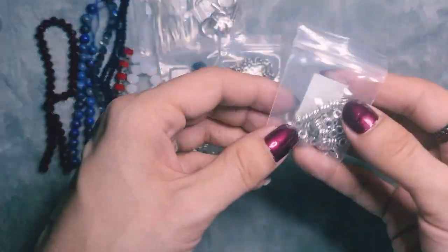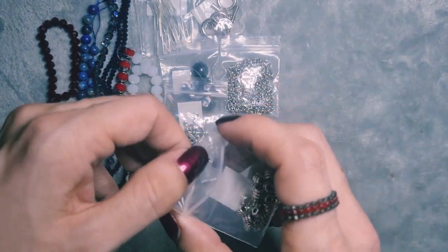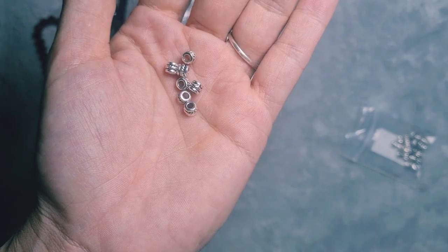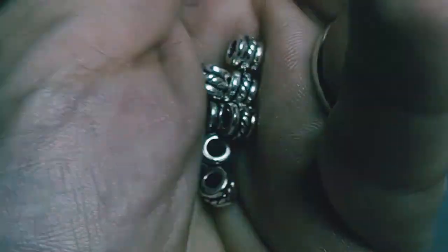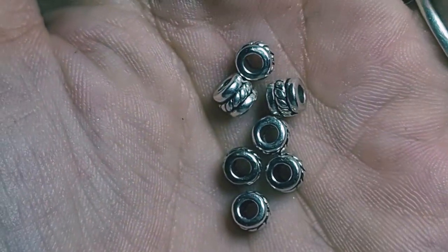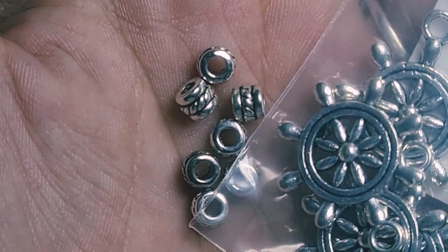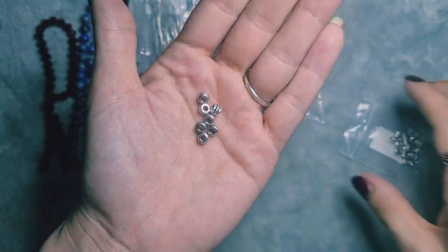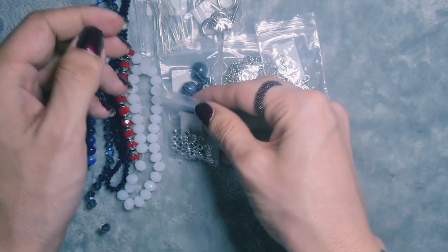Next up we have bag number 12. This is 30 pieces of 5x4mm rope accent barrel spacer beads. They have a little rope detail going around the middle — I think they would look lovely with something in this collection. They do tend to put these boxes together with purpose. I always love spacer beads — if you know me, you know this.